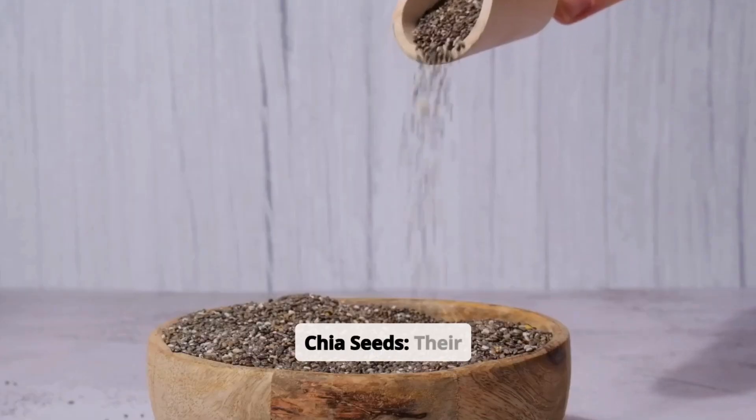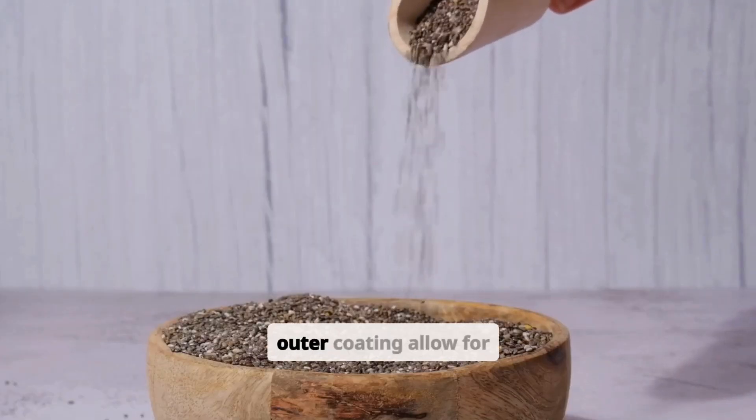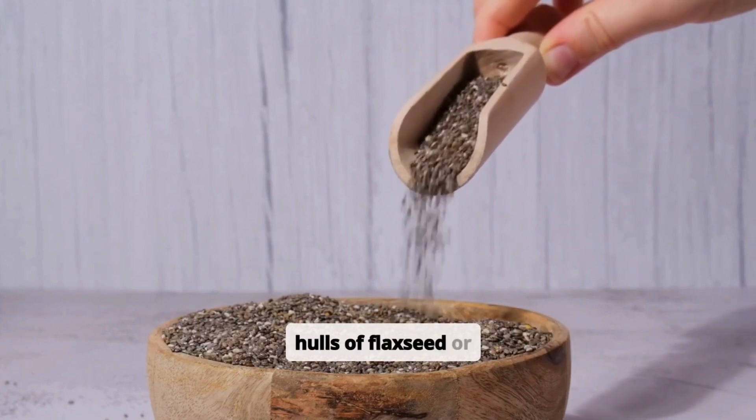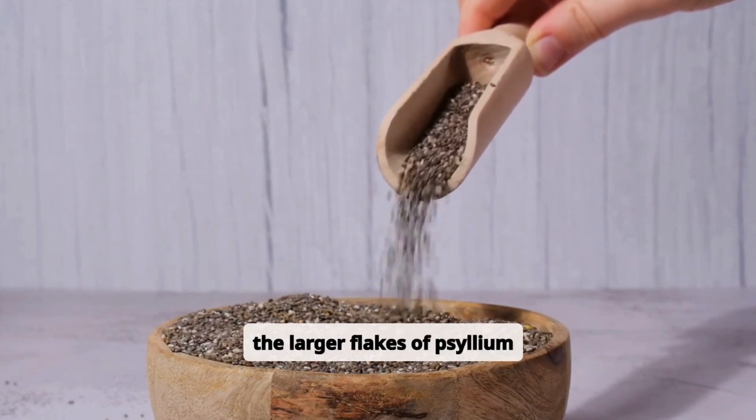Chia seeds' smaller size and softer outer coating allow for better hydration and mucilage release compared to the harder hulls of flaxseed or the larger flakes of psyllium husk.